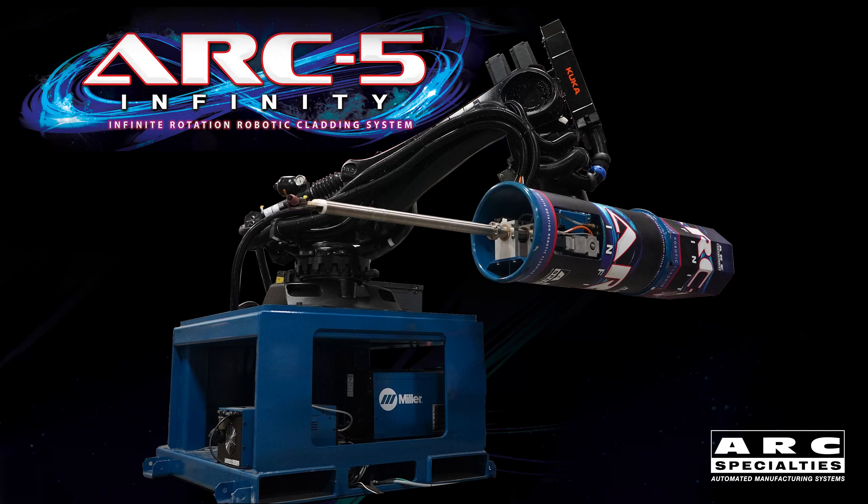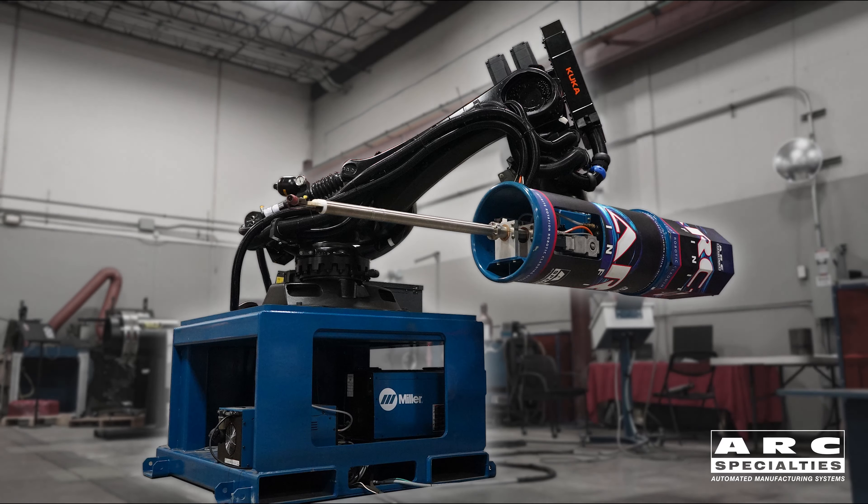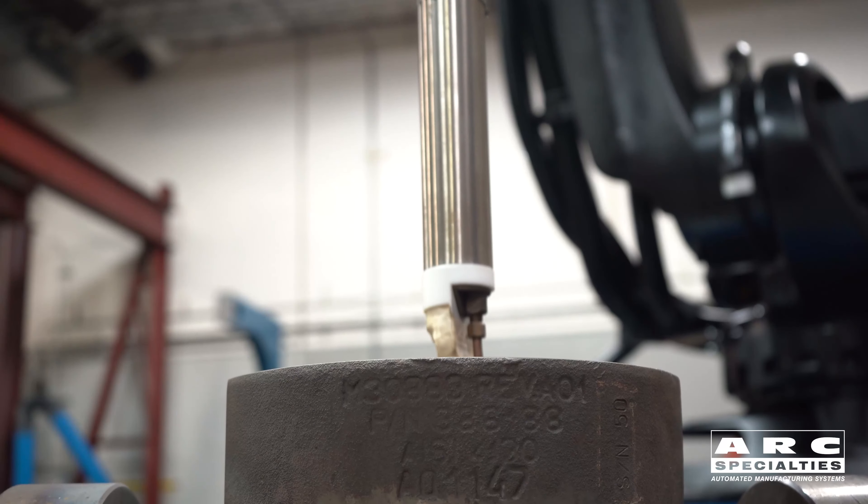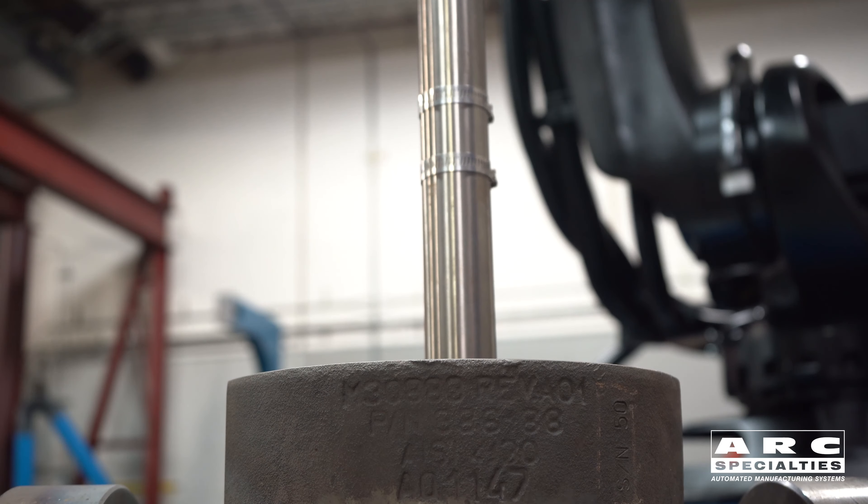We think we have that in the Arc 5 Infinity. What we're doing is leveraging the six-axis motion control of large industrial robots and then combining it with a seventh axis that we build ourselves.